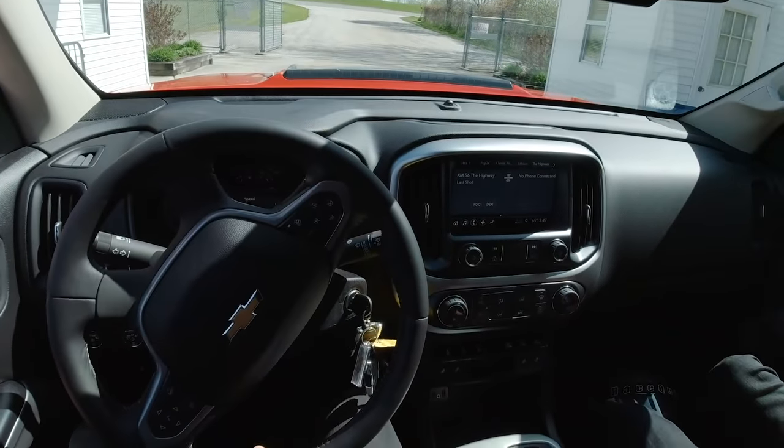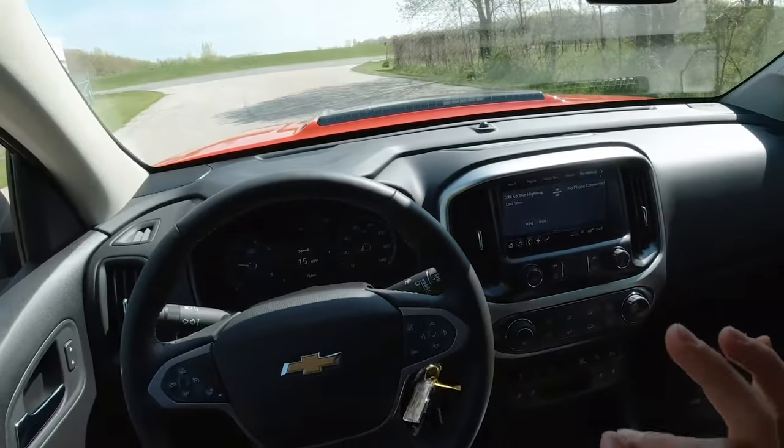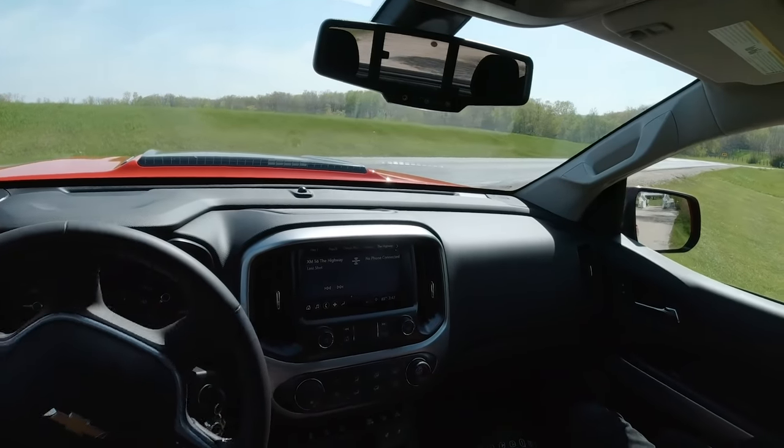Locking front and rear diffs — that's critical. Not something that the Raptor has. For slow off-roading, this is the selling point. I actually got stuck in a Raptor because there's no locking front diff. Big problem.